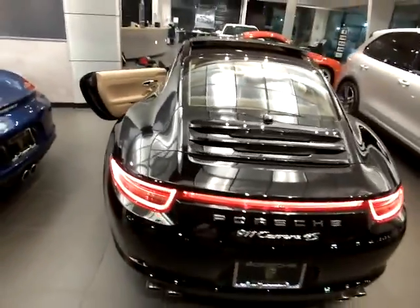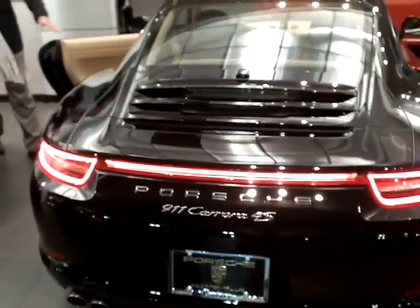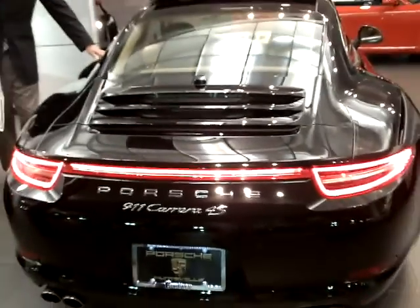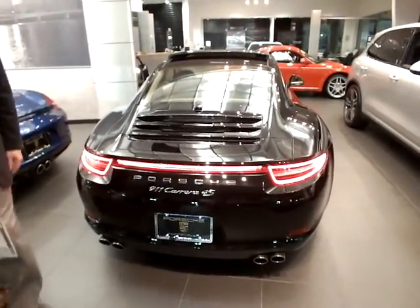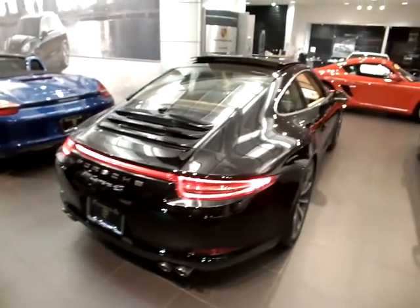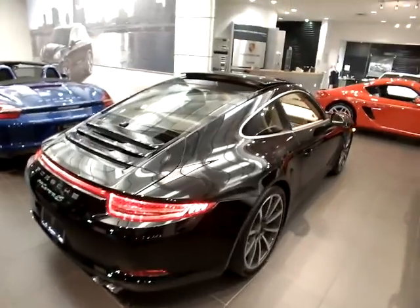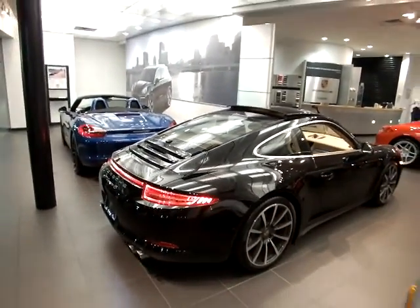This new rear end of this car is so good looking with this new light bar that stretches across in LEDs. Indeed, and that together with the fact that the track width of this vehicle is 44 millimeters wider than the standard S model just gives a tremendous presence on the road.